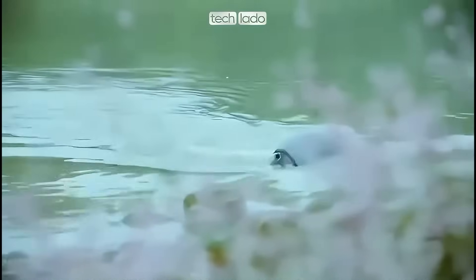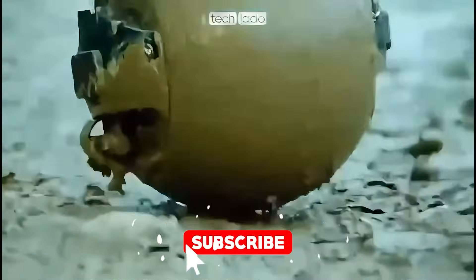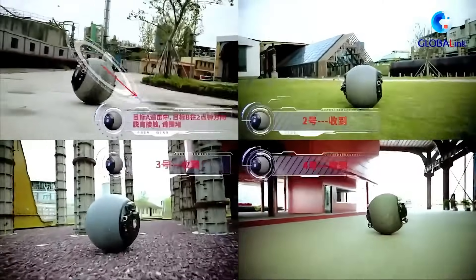Before we get into the nitty-gritty, make sure to subscribe to the Cool Ideas channel. If you love futuristic tech and robots that chase down bad guys, this is the place for you. Hit that subscribe button, and let's dive in.